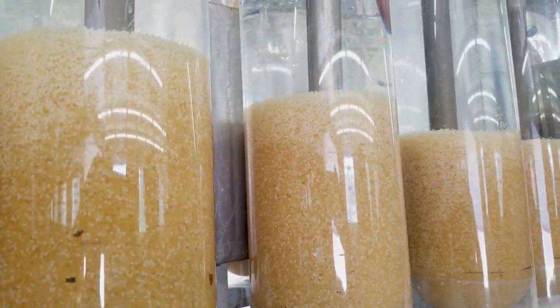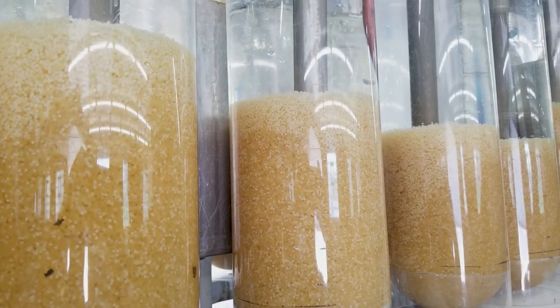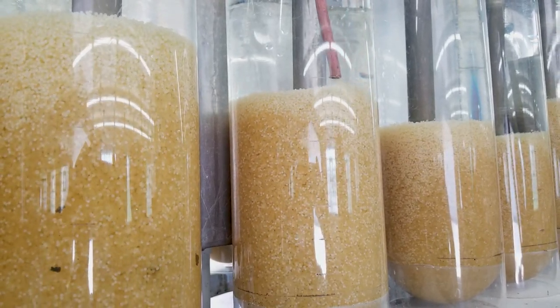We're looking to collect in the neighborhood of 450 quarts of eggs, maybe a few more than that. There are 120,000 eggs in a quart.